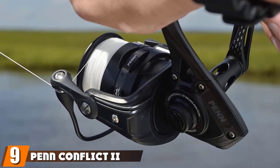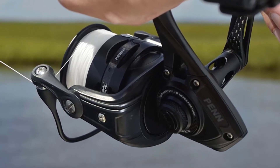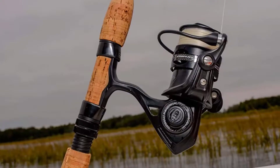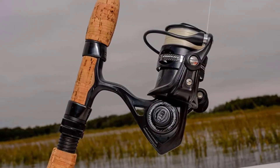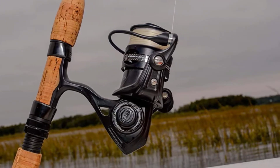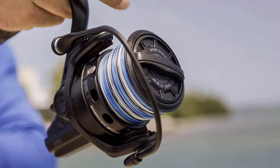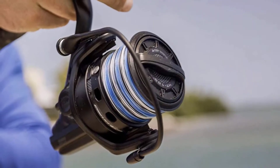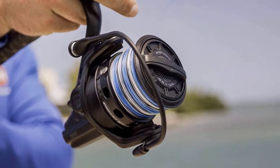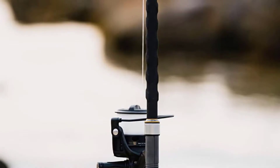Next at number 9, we have the Penn Conflict II Spinning Rod and Reel. Penn is a brand that's synonymous with high-quality fishing gear, and their Conflict II Spinning Rod and Reel Combo is no exception. This ultralight rod and reel combo is quickly becoming one of the most popular models on the market in 2021, since it works ideally for both freshwater and saltwater fishing. This combo is available in four different reel sizes including 2,500, 3,000, 4,000, and 5,000. The rod options included are light, medium light, and medium power rods that are all 7 feet in length.